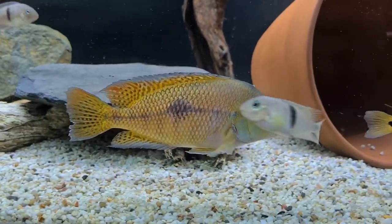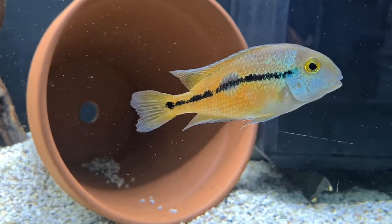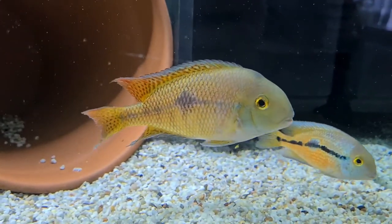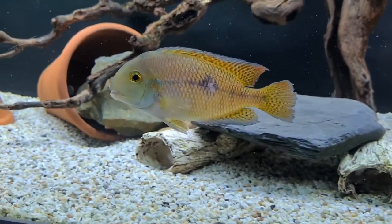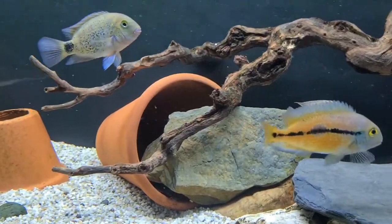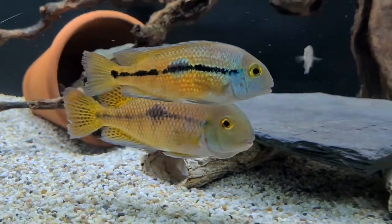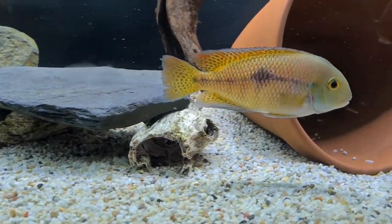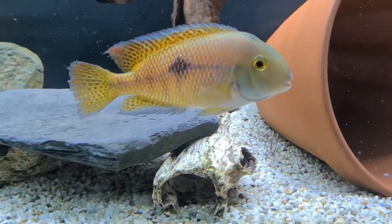Some information on these fish: they are commonly known as the Nicaraguan Cichlid. The scientific name is Hypsophrys nicaraguensis — a bit of a mouthful. They come from Nicaragua and Costa Rica in Central America. Males can get up to about 10 inches, so a decent size — easy enough to keep, though quite big compared to some others. Females will get to about 8 inches. They like lots of cover — rocks, wood, things like that.